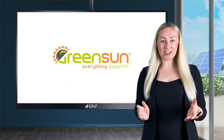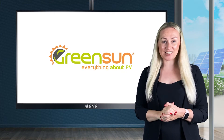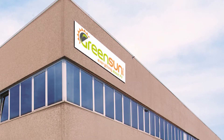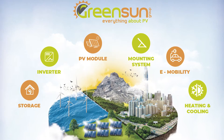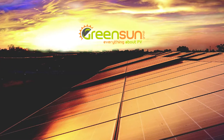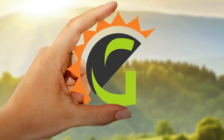Green Sun is a specialised business-to-business distributor of photovoltaic products and materials. With headquarters based in the heart of the Motor Valley, Reggio Emilia in Italy, our mission is to provide customers with both high-quality and cost-optimal renewable energy solutions with the goal of creating a sustainable future. Founded in 2008,